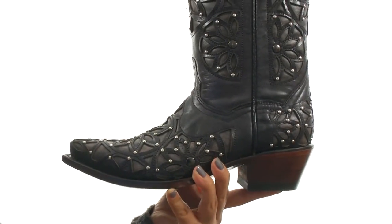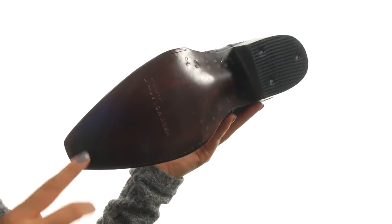an extra boost in height. Down at the bottom, there's a durable leather outsole. Get a unique look with this fantastic pair from Volatile.